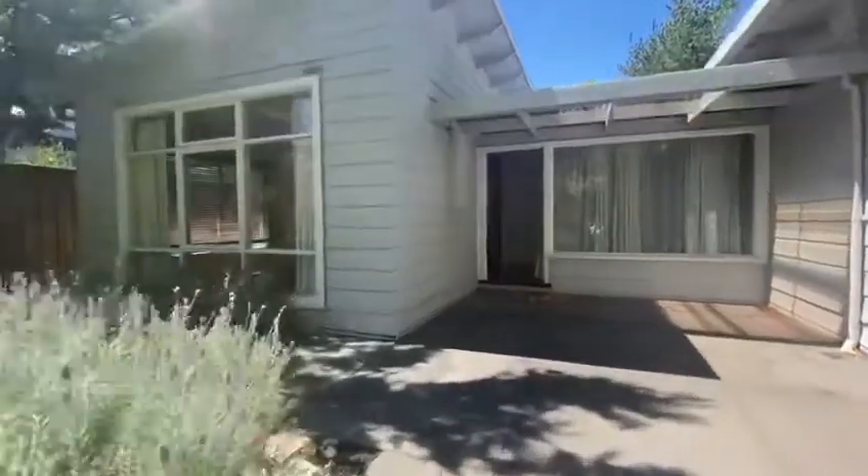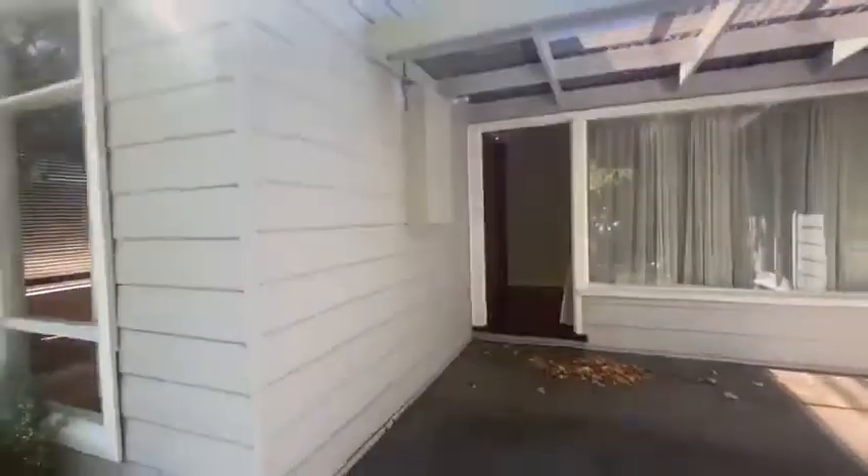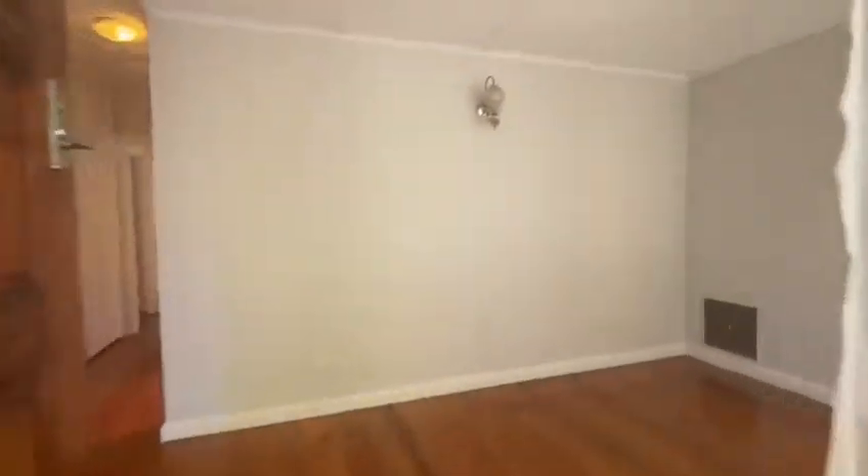Welcome to 5 Cromwell Court, Blackburn. Upon entering, you are welcomed by a large, light-filled hallway.